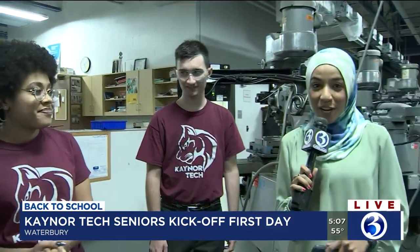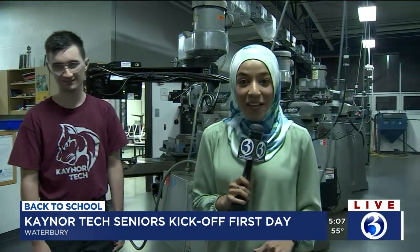Wonderful. We wish you guys the best of luck this senior year. Thank you so much for joining us. We're going to have a lot more coming up next on Eyewitness News this morning — we're going to head to one of the automotive shops. Set to be a very exciting morning, so we'll have much more coming up in the next half hour. Reporting live this morning at Caner Technical High School in Waterbury, Aya Galal, Channel 3 Eyewitness News.